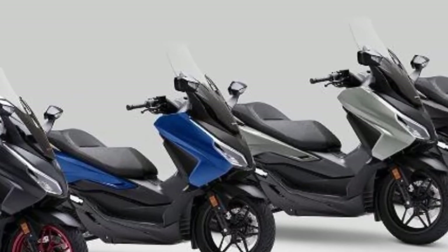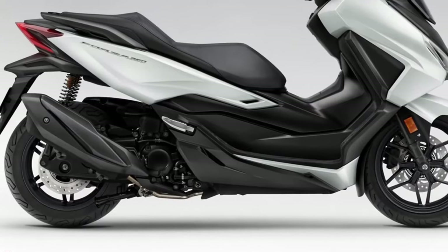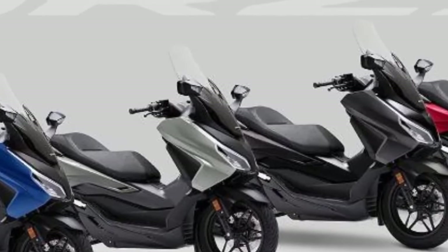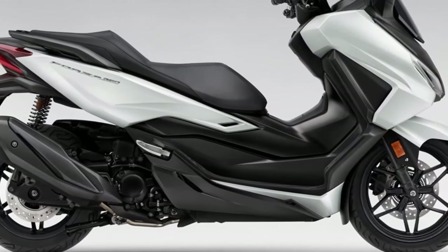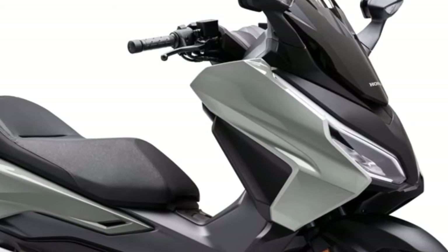Comfort and touring features: the Forza 750 is designed for comfortable long-distance rides, with features like a large windscreen, comfortable seating, and a spacious storage compartment.